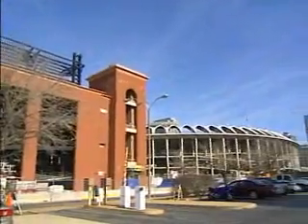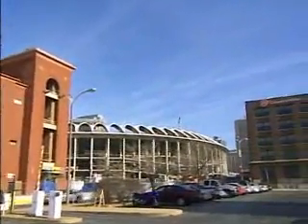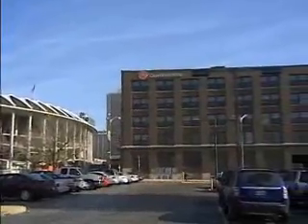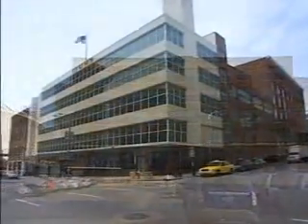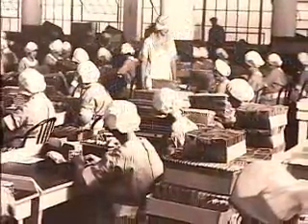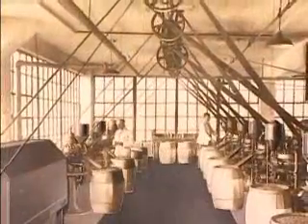The Tums Factory is the last remaining major manufacturing plant in downtown St. Louis. It occupies an entire city block between Broadway and 4th Street in seven interconnected buildings. They've been turning out a variety of products there, including Tums, for over a hundred years.